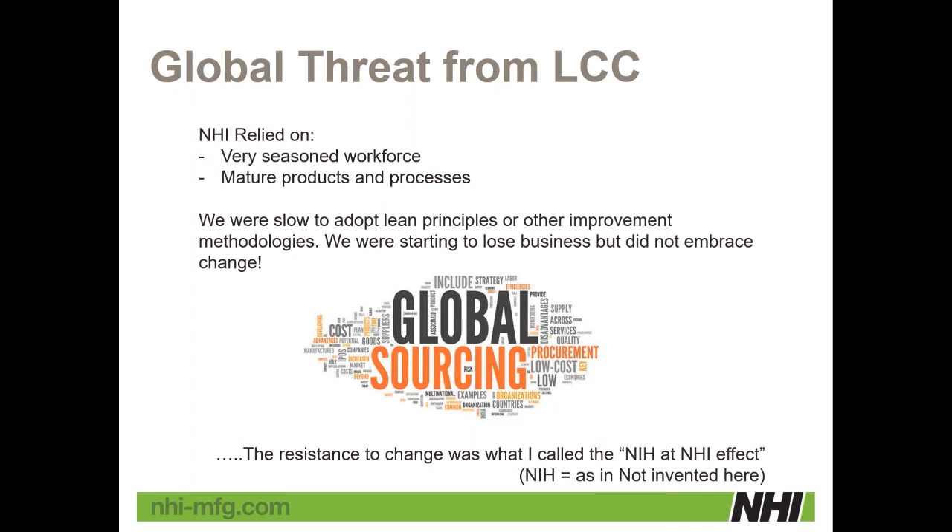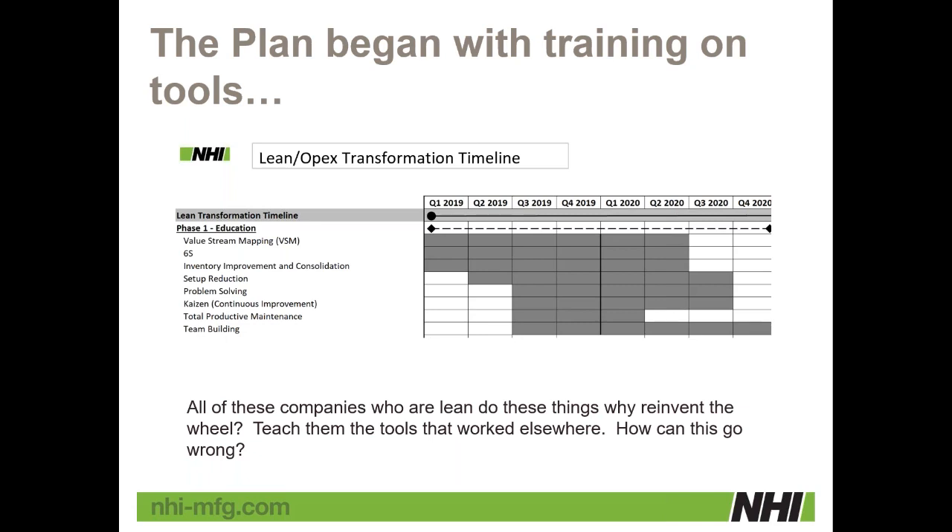We'd started little by little before I took over with 5S and things like that, but they never stuck. So I put a plan together to begin training on all the tools we were going to need, with a heavy focus on operational excellence — value stream mapping, 5S, inventory improvement and consolidation, setup reduction, all the key areas and tools developed over the years. I figured if all these companies and experts do this, why should I do something different? As long as we had top management support and all these tools, we should be in a very good place.